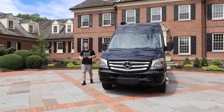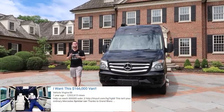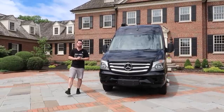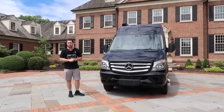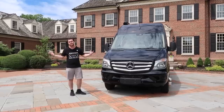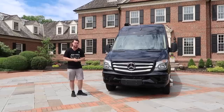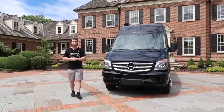It even comes with a three-year bumper-to-bumper warranty. I'll be honest — when I first drove the $166,000 van back in Michigan a year ago, I wasn't quite sure what the point of it was. Sure, having ambient lighting, a ton of TVs, and seating for 11 is cool, but what do you actually use the van for?